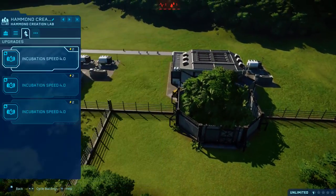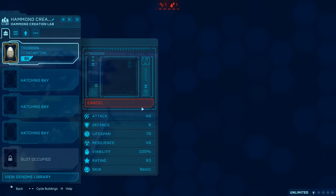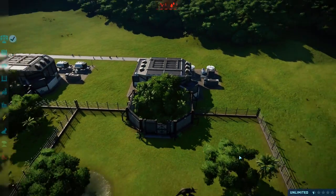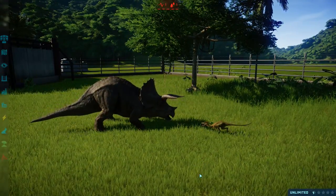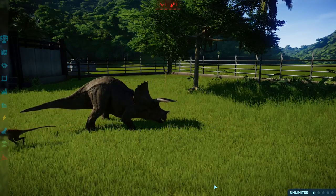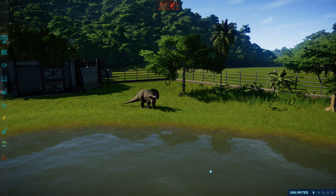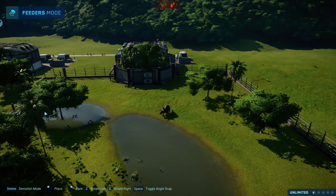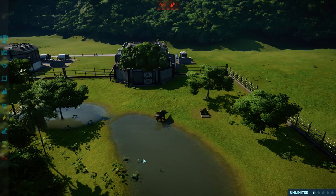Now I'm going to release a bunch of Troodons in here just to speed up the process. Basically, I'm going to wait and see if our Triceratops ever gets poisoned. If it doesn't, that's pretty cool because that means they have alternate rules compared to other small carnivores. A Velociraptor will never kill a Triceratops or an Ankylosaurus, so the question is whether the Troodon's poison attack follows the same restrictions.